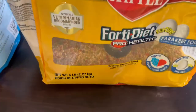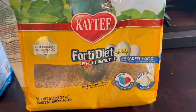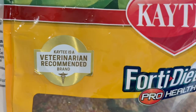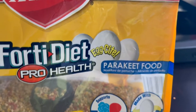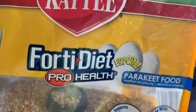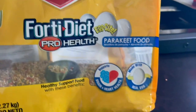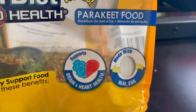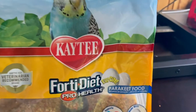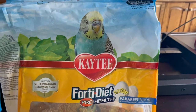This is another Kaytee brand product and the birds really love this as their daily food — they enjoy eating it on a regular basis. As you can see, this is a veterinarian recommended brand, although I don't personally go by those recommendations. This is for all parakeets and we got the five pound bag. I recommend if you're new to this to get a smaller bag. This also supports the brain and heart, but everyone's different.